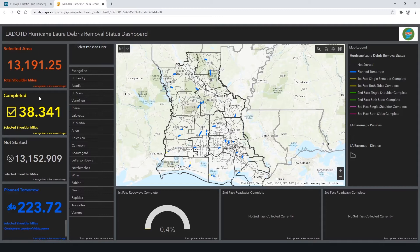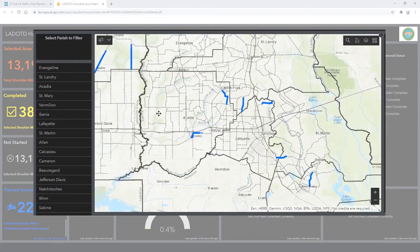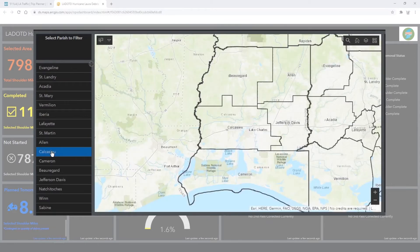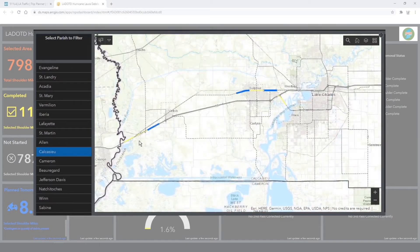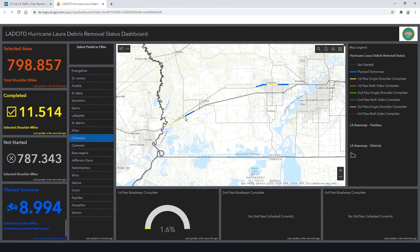One of the great things about this is you can zoom in to a parish of your concern, such as Acadia Parish — this is what's planned for Acadia today. Or you can click a parish you want to go to, and it will take you over to Calcasieu where you can zoom in. The yellow line shows you how much was completed yesterday, and the blue line shows what is planned.